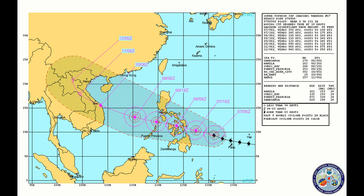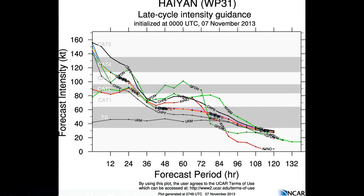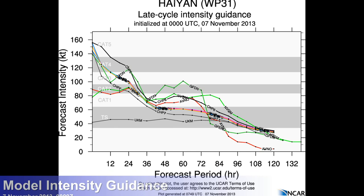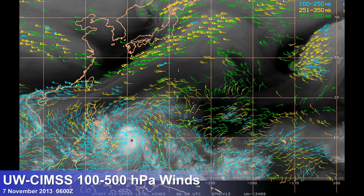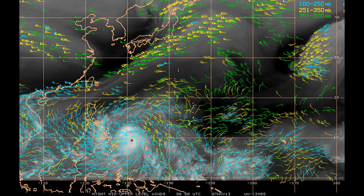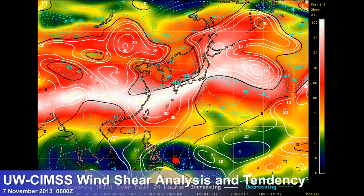That's going to help a weakening trend. We talked about models — on point here, really nothing more to say than what we haven't already seen from all the other agencies. It's going to hit Leyte and southern Samar, intensities will rapidly decrease, but it should still emerge in the South China Sea as a typhoon. Upper level winds show great outflow aloft and a trough influencing that northward jog. Looking at lower levels, there's not a lot to pick up due to the cloud cover associated with the typhoon. Wind shear is not an issue — it's all up to the north.